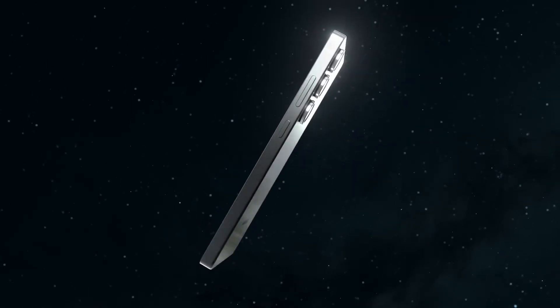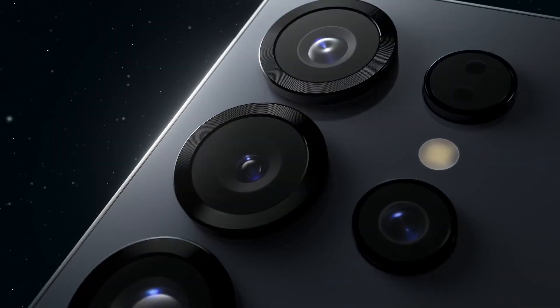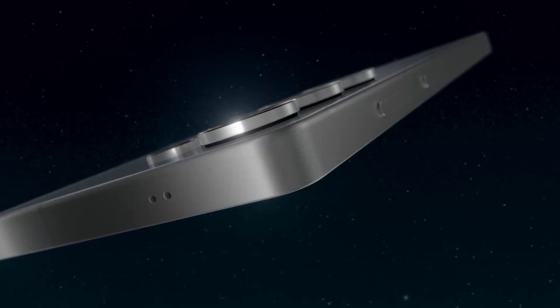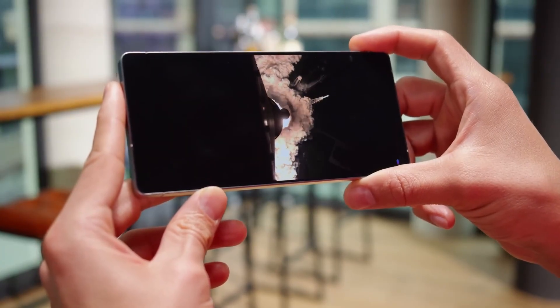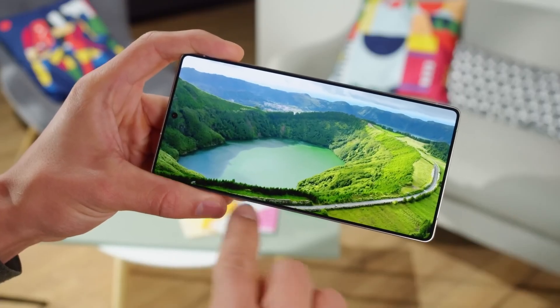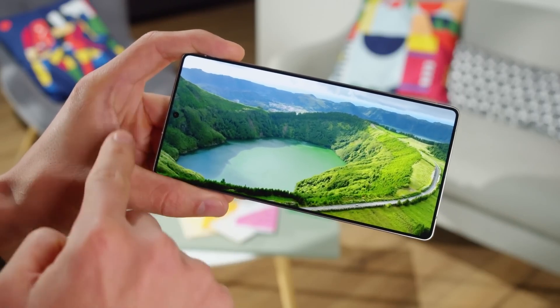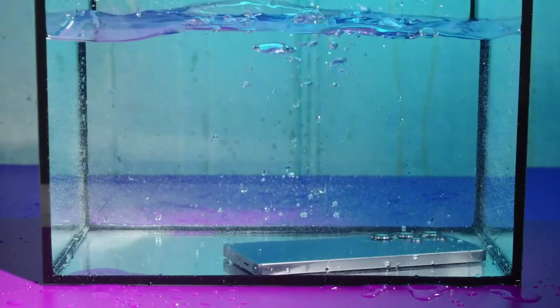Looks-wise, this flagship is a beauty too. It's wrapped in recycled aluminum with Gorilla Glass Victus 3, and comes in stunning colors like Phantom Titanium and Emerald Blue. The massive 6.9-inch QHD Plus AMOLED display supports a buttery smooth 144Hz refresh rate and is practically bezel-free. Oh, and it's IP68 rated, so durability? Check.